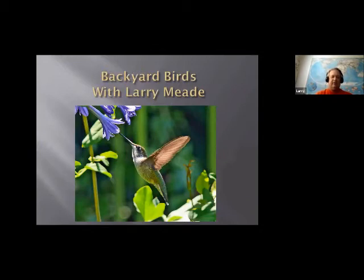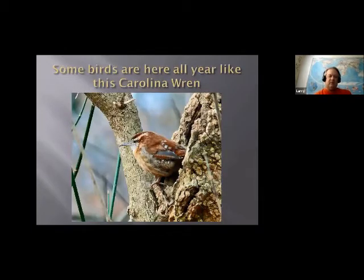Backyard birds — these are birds that can all be found in Northern Virginia at different times of the year. I'm not going to focus just on one season. Basically, you can divide birds into four groups. Some birds are here all the time, all year, like Carolina wrens — they don't migrate. This is a ruby-throated hummingbird, the only hummingbird we have breeding in our area. This is a female — doesn't have the ruby throat.